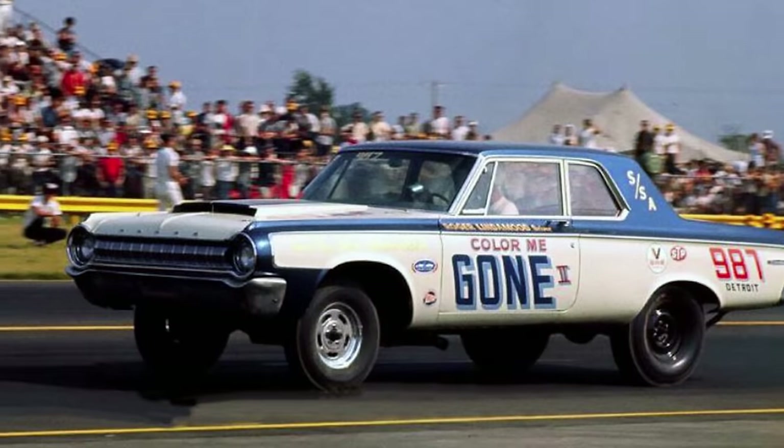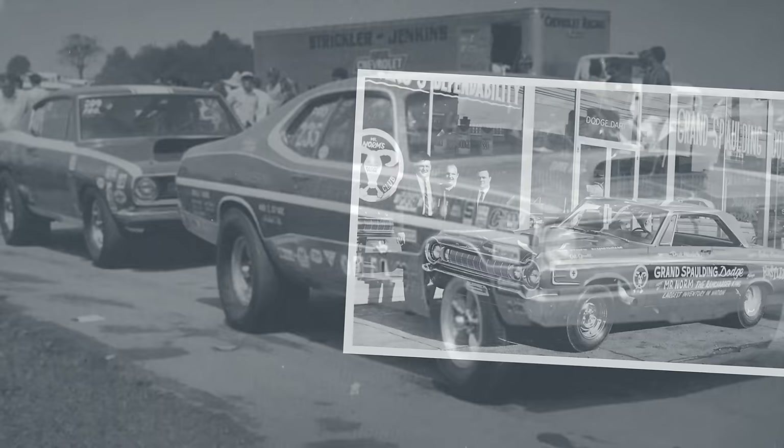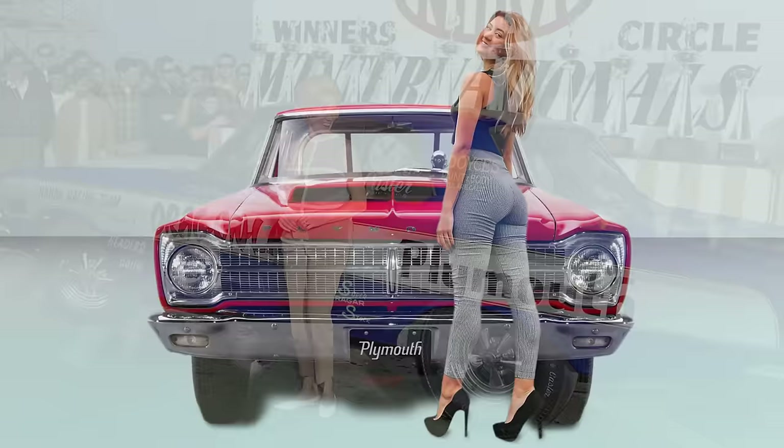In the 1960s, US automakers were in a horsepower and go-fast arms race to score drag racing victories at tracks across the country. Back then, manufacturers were keen on getting their brands and cars in front of race spectators, TV viewers, and featured in magazine articles as a form of marketing, especially if their cars won. They even coined an adage for it: win on Sunday, sell on Monday.